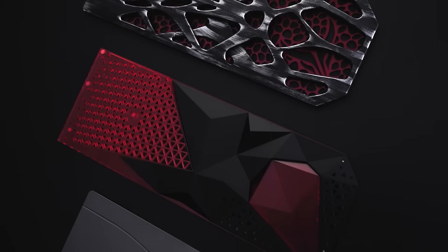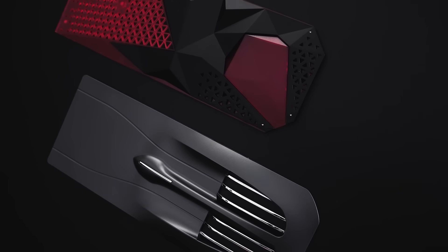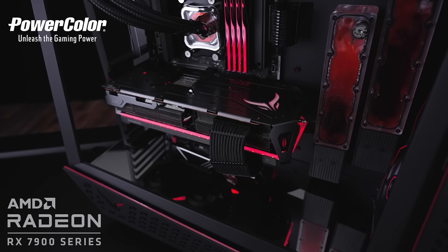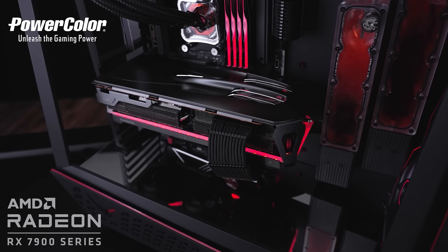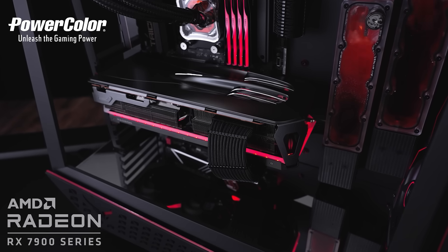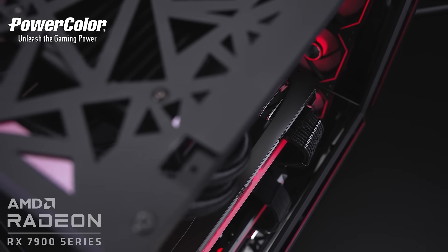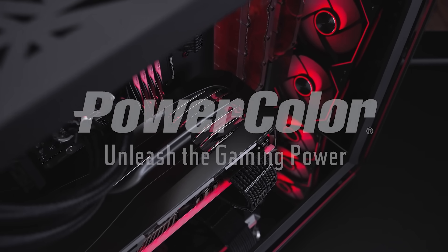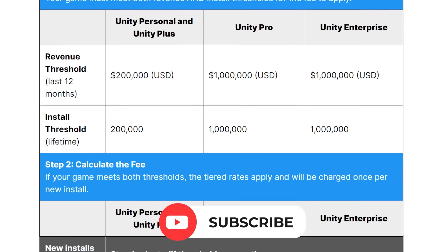Today's video is sponsored by PowerColor and their new Devil Skins — the most unique way to customize your GPU. They're back plates that let you completely change the look of your GPU using magnets that attach to your Red Devil 7900 series card, so you can swap them out in seconds. Add some style to your graphics card by visiting the link in the description below.